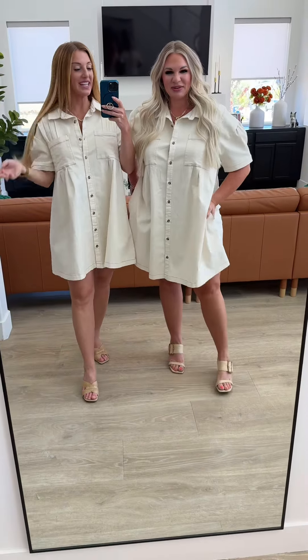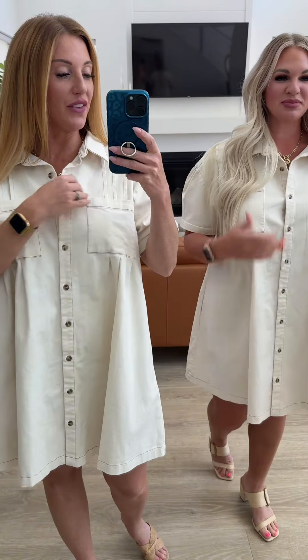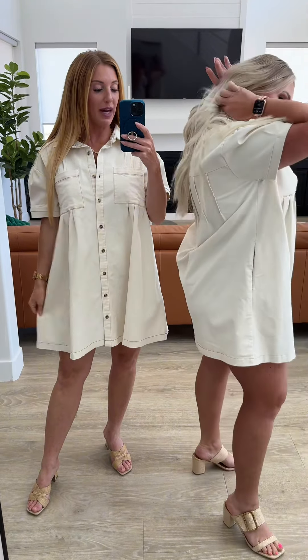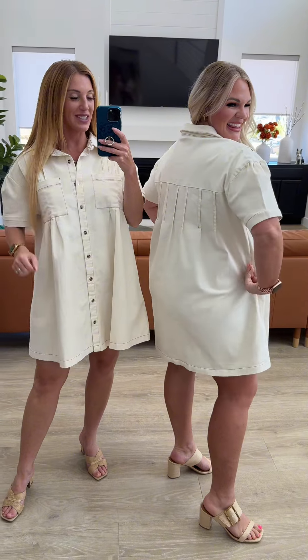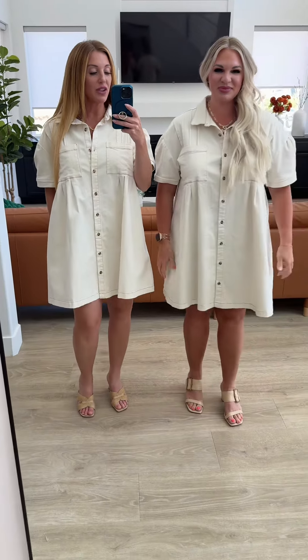This is such a fun and unique denim dress — it is an off-white denim. You have the fun pleat detail, functional pockets in the front, full functional buttons down the front, as well as pleat detail in the back too. We do have pockets on the side, and it's definitely an oversized fit.